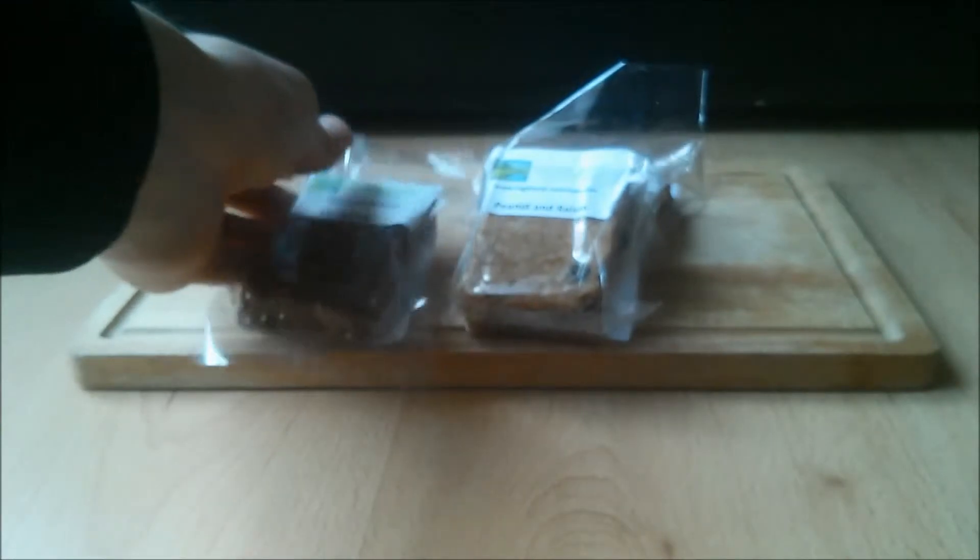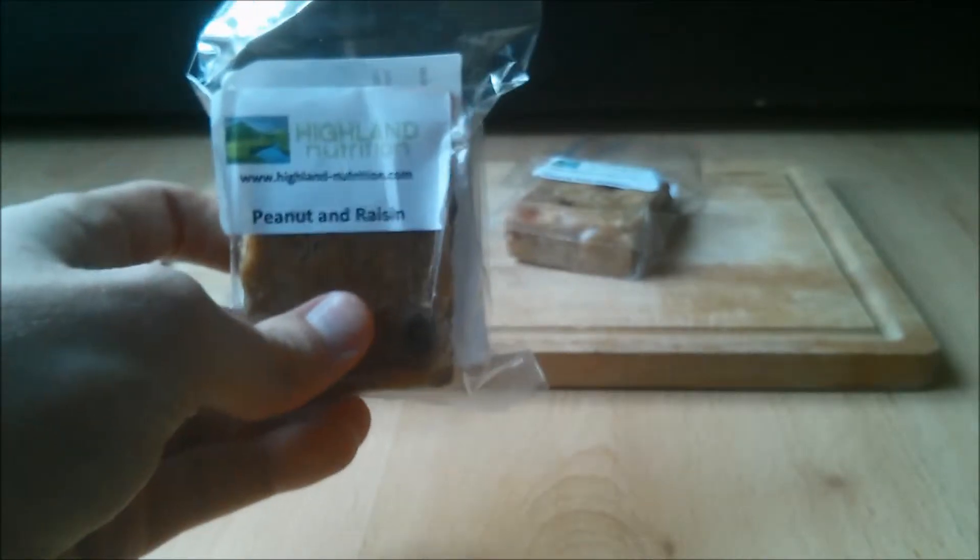Peanut and raisin contains oats, protein powder, peanut butter, honey and raisins. That gives you 24.8 grams of protein, 55.9 grams of carbs, 11 grams of fat, and that's 390 calories, again based on 100 grams.